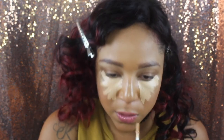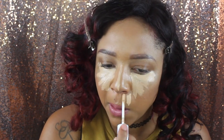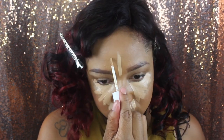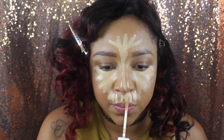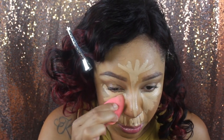I usually do not contour with concealers — I usually use powders or a contour stick. Because it's summer, I don't really like to contour with creams that much because it moves and adds to the greasiness. I'm being super lazy about this beauty blender situation — I don't want to get up and wet it, but I grabbed a kabuki to see how this blends out.